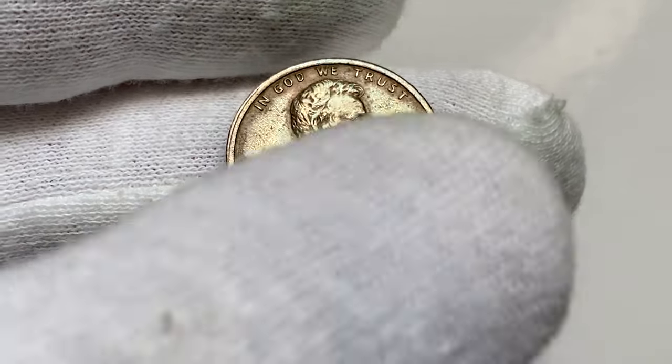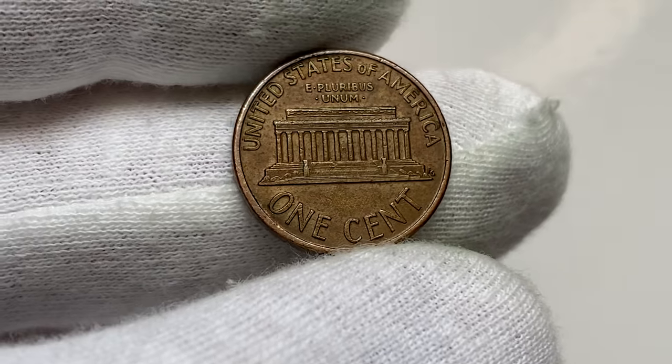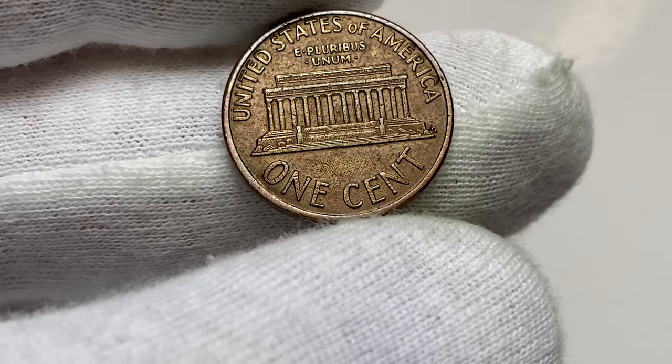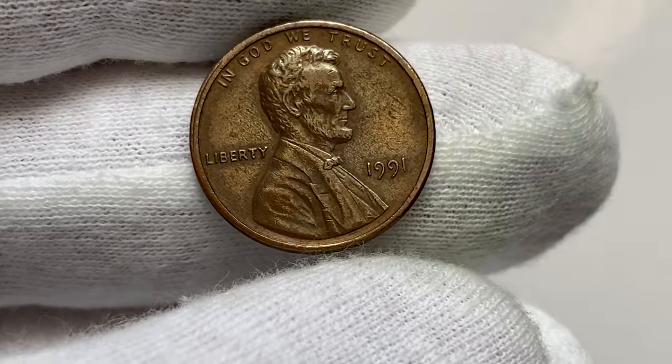The 1991 Lincoln cent is not considered to be scarce or a particularly valuable coin in most cases. However, it's important to note that the value of a coin can vary depending on its condition, rarity, and other factors.